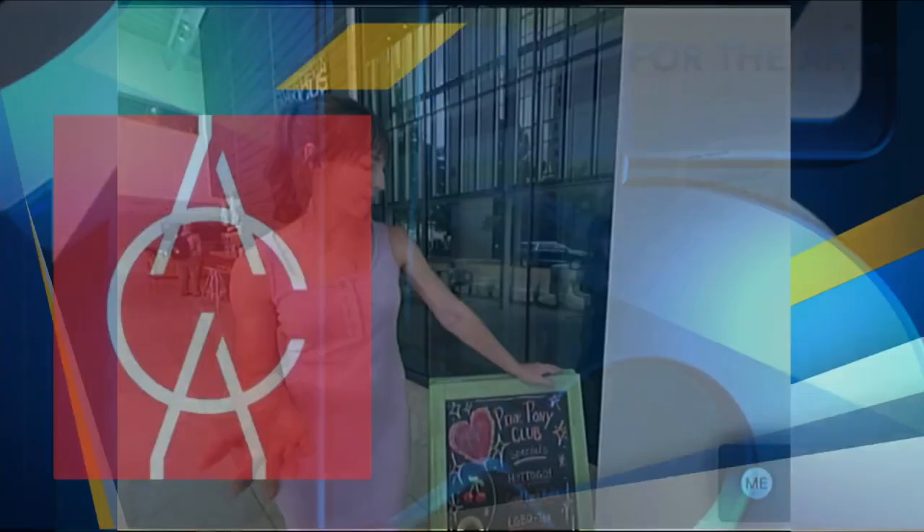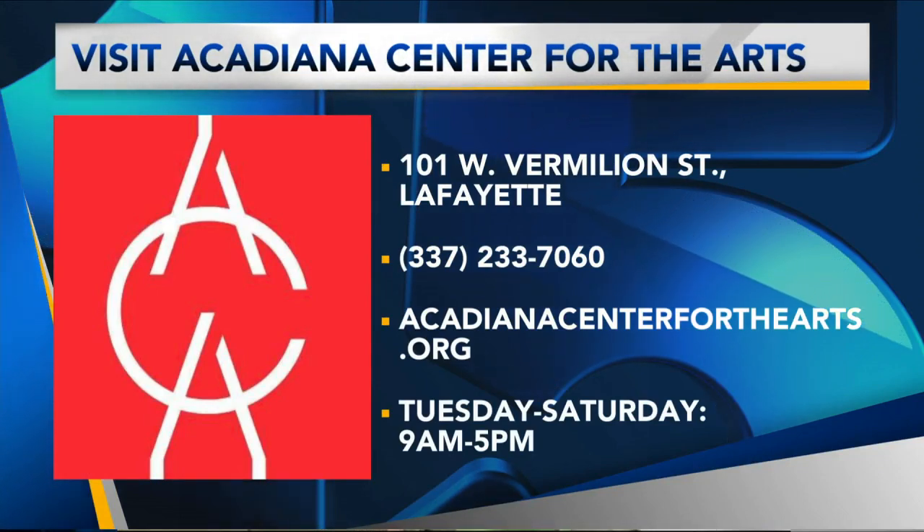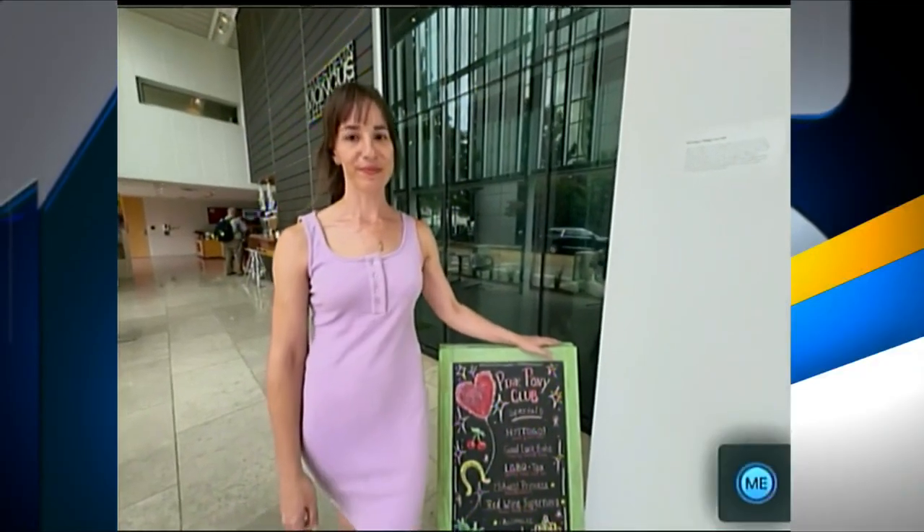We'll be celebrating Pride and we also have these drink specials for Pride Month. Welcome to the Pink Pony Club. And a dollar from every one of these drink sales goes to the Acadiana Career Collective. I really love this exhibit. I love the fact that it lets you get hands-on and play with the art because sometimes I feel like that's what art is all about too.